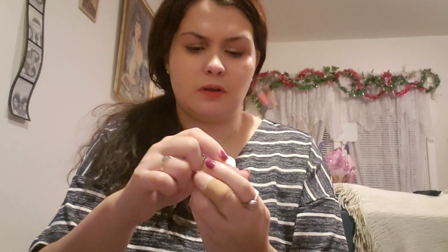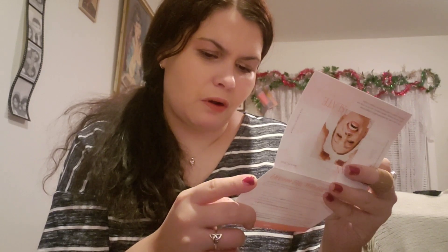Item number four is Clean at Zero cleansing balm — original. It's solid. It's for your PM skincare routine and it has three phases: it starts out as a balm, transforms into an oil, then into a milky lotion that dissolves all dirt, oil, and makeup. It's gentle and safe for all skin types.